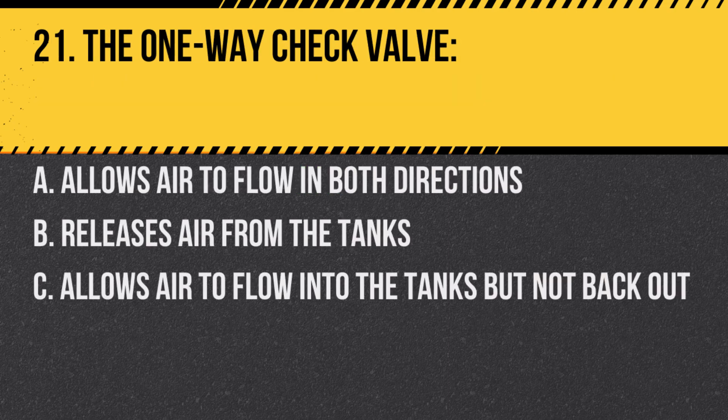Question 21. The one-way check valve: A. Allows air to flow in both directions. B. Releases air from the tanks. C. Allows air to flow into the tanks but not back out. Answer: C. Allows air to flow into the tanks but not back out.